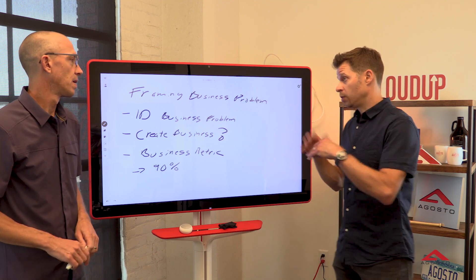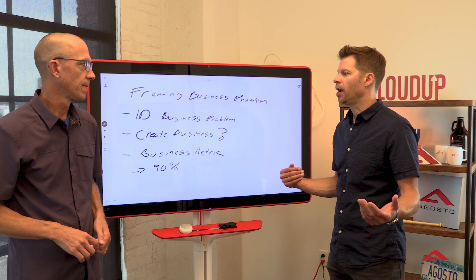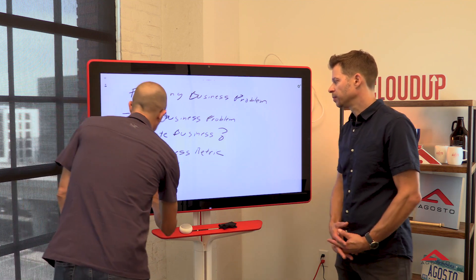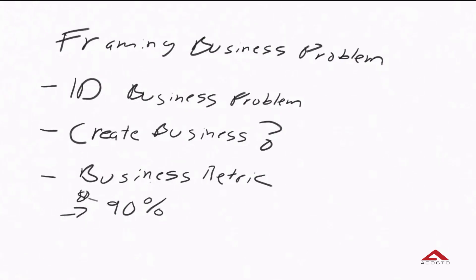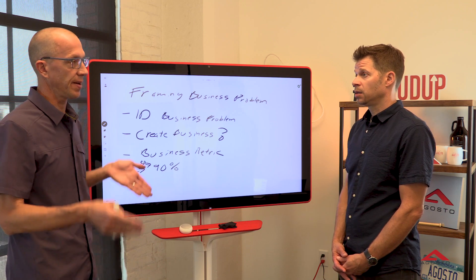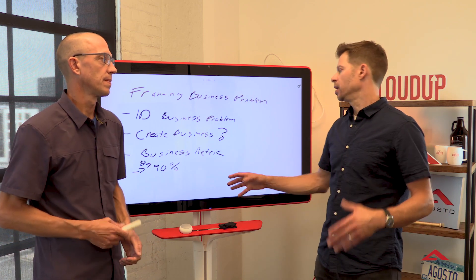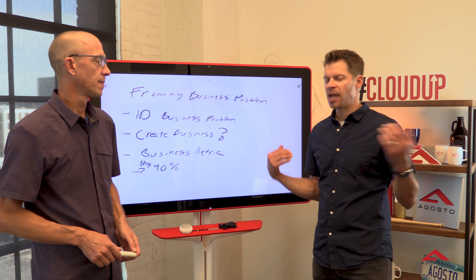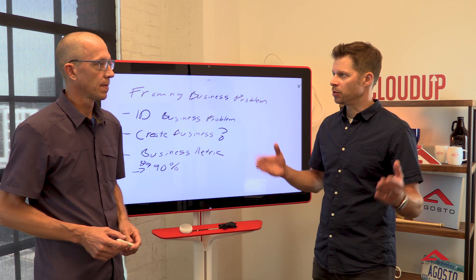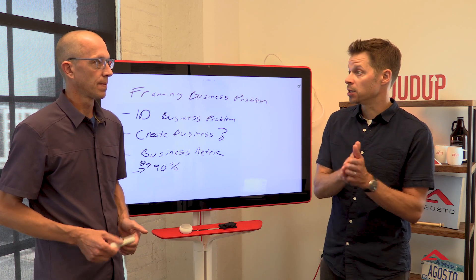Percentages obviously matter when you frame it up like this, but in some cases even 5% or 10% better can be really impactful. You can turn that into dollars — moving from 80 to 90 percent might be 50 grand for you, or maybe hundreds of thousands of dollars depending on what that looks like. The way to think about this: I've got humans today that maybe can react to a problem, but when I'm using a system that can handle massive amounts of information to predict an outcome and alert on that prediction, you can think about the downstream impact as you scale.